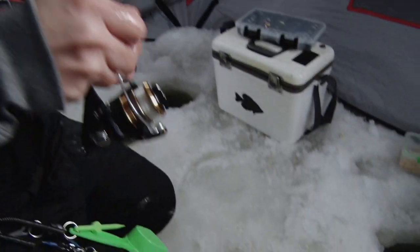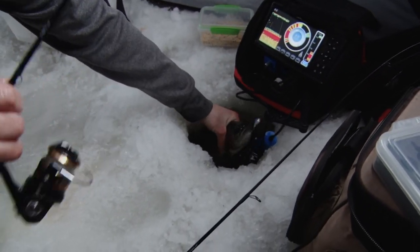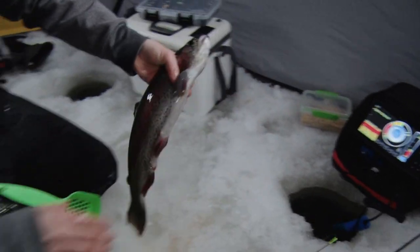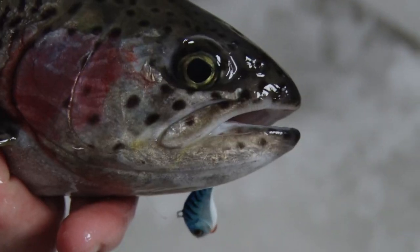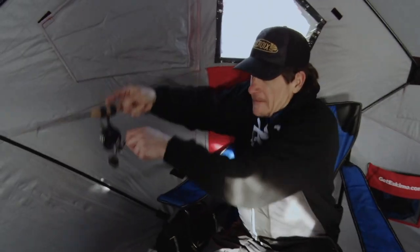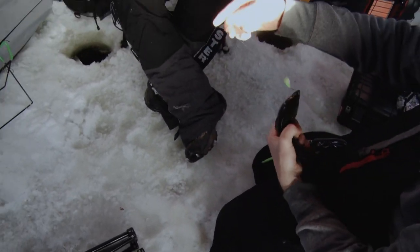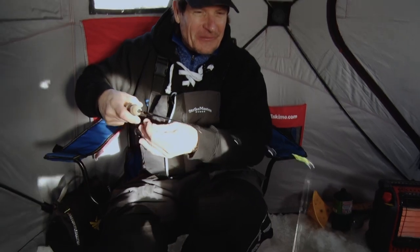We've finally got some cloudy conditions. That might be helping what we're doing here. Oh, nice one. Another nice one. That's a beauty. It started off really cold this morning, but we're supposed to get to about 20 today, so hopefully the fishing's good. Something I've never done before - rainbow trout fishing in the winter. That's pretty cool.